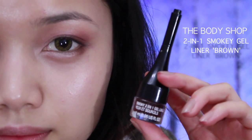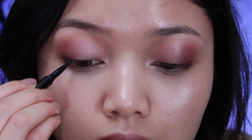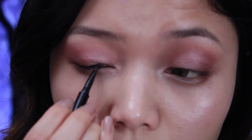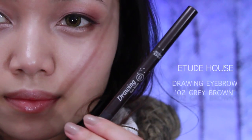I'm lining my eyes with the Body Shop Two-in-One Smokey Gel Liner in Brown — I find brown to be a more subtle, soft, and romantic color than black. I'm tight-lining, going a little bit above my lash line, then flicking it out into kind of a wing, following the natural eye shape.